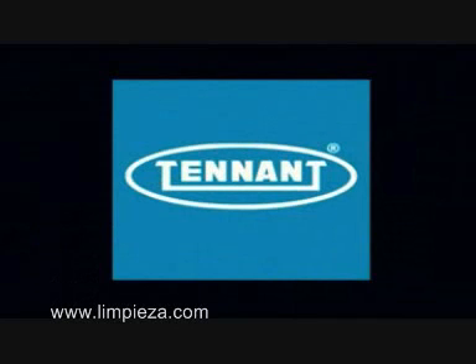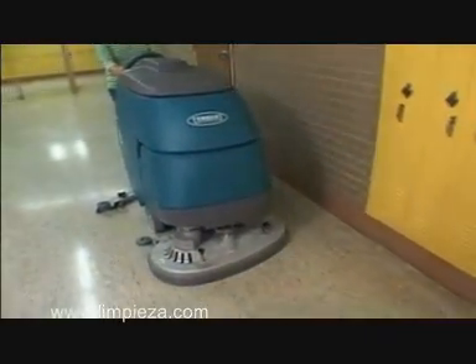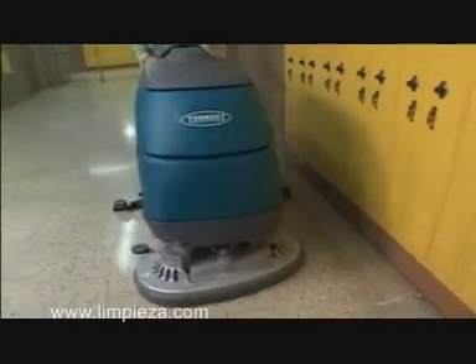Tenant Company presents a revolutionary technology that activates water so it behaves like a general purpose cleaner. This new technology delivers superior cleaning results using only tap water.